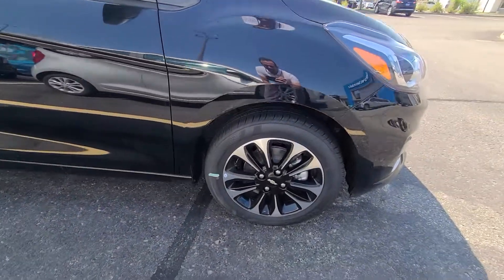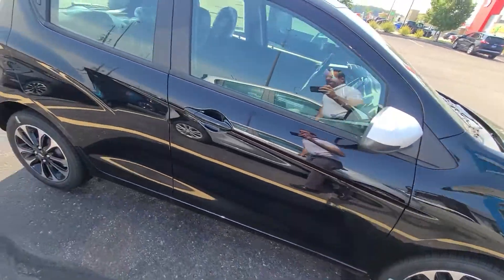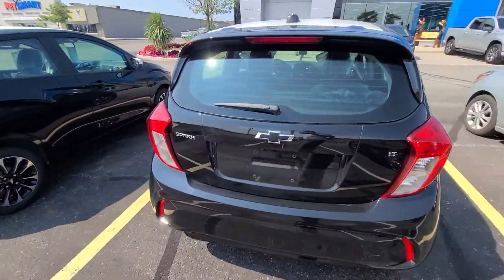It has special wheels — 15-inch alloy with black on them. Great little cars, probably the best car in the world for the money.